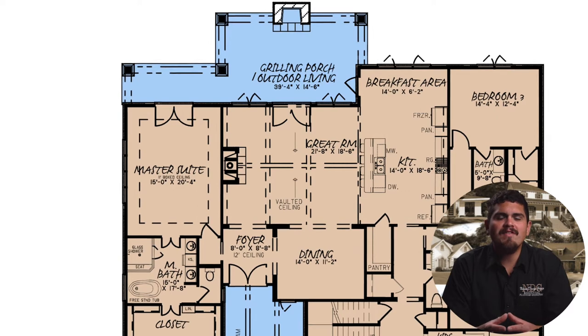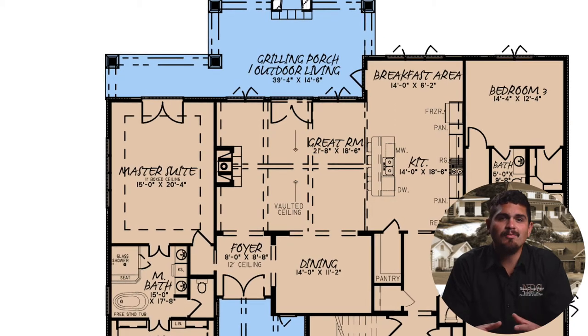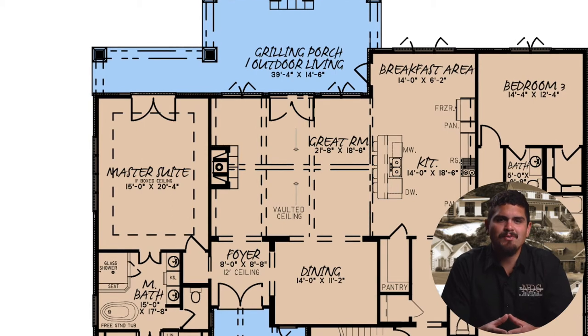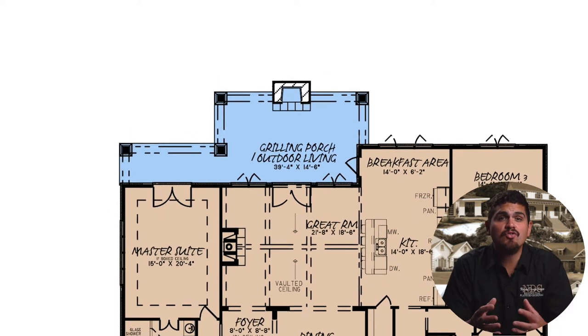Starting with the great room, this spacious social gathering area features vaulted ceilings and a large fireplace, which is perfect for autumn nights, special occasions, and every event in between. Grand French doors open onto the outdoor living porch at the rear of this craftsman home plan.